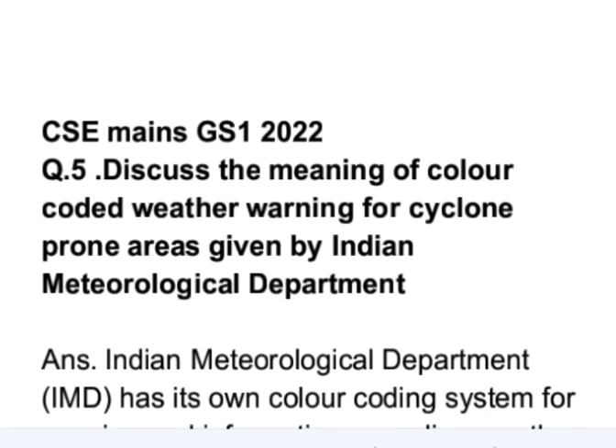This is question number 5 from GS Paper 1 of MAINS 2022 examination: discuss the meaning of color-coded weather warnings for cyclone-prone areas given by the Indian Meteorological Department.